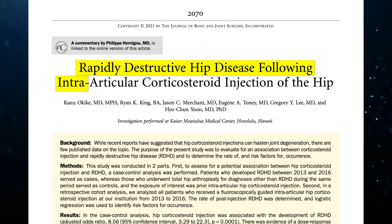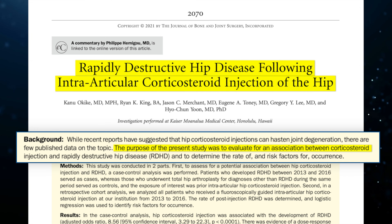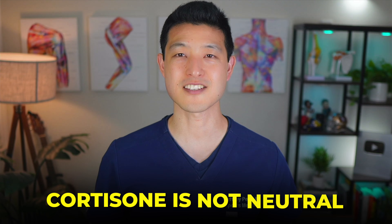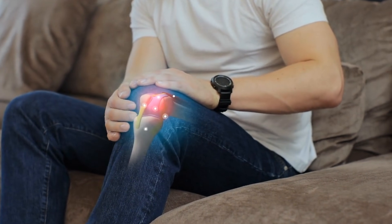This effect is not just seen in the knee. A 2021 study in the Journal of Bone and Joint Surgery found that intraarticular steroids in the hip increase the risk of rapidly destructive joint disease up to 12 times higher than patients who did not receive steroid injections. The takeaway is this: cortisone is not neutral. Relief today might come at the cost of cartilage tomorrow.